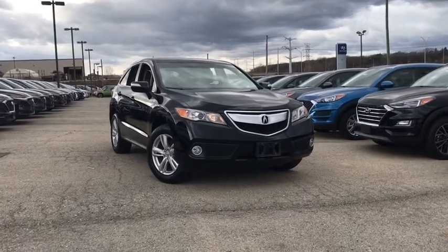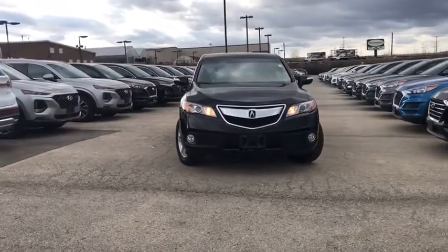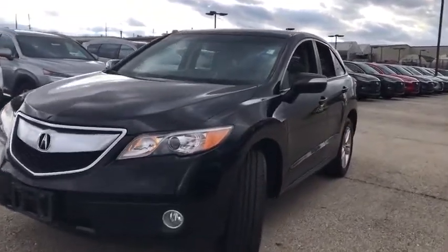Stop by and take a look at the 2015 Acura RDX. Viewed as Acura's answer to BMW's sporty X3, the RDX offers a stylish interior, plenty of sport, and a nice amount of utility.